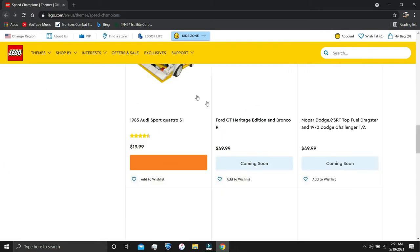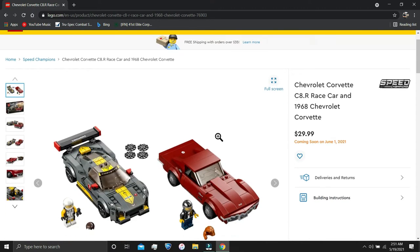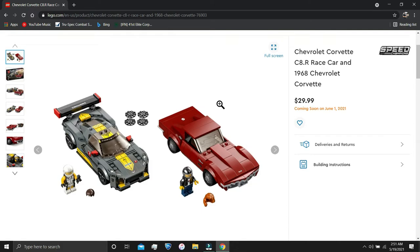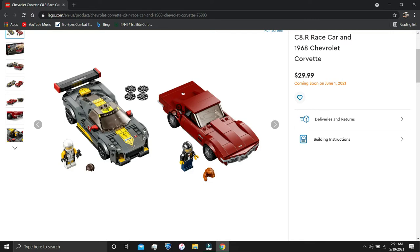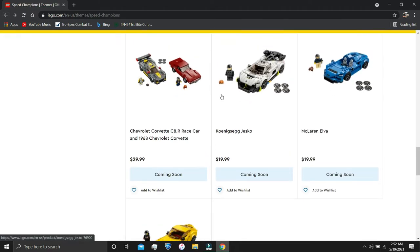For $30 we have the Chevrolet Corvette C8R Race Car and the 1968 Chevrolet Corvette. I like the old school look of the 1968 — it brings back good memories of classic movies. The race car looks great too. For 512 pieces you're kind of getting a steal with these two cars for only $30. They both look quite amazing, and you get two minifigures as well.